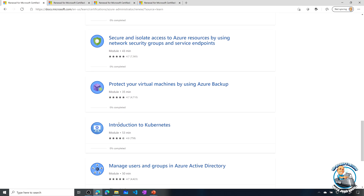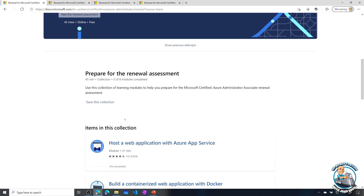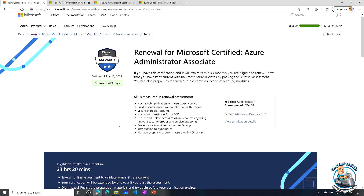The exact amount of time shown is their estimated time to go through the modules, but you don't have to do them. I just dived in and directly took the assessment to see what that experience was like.